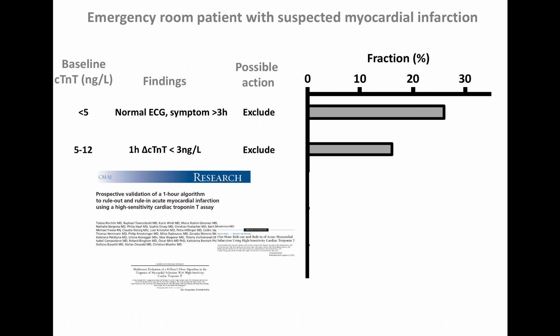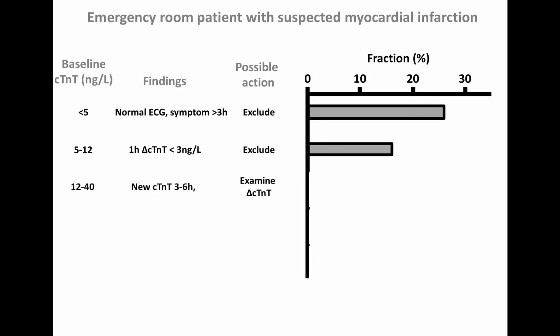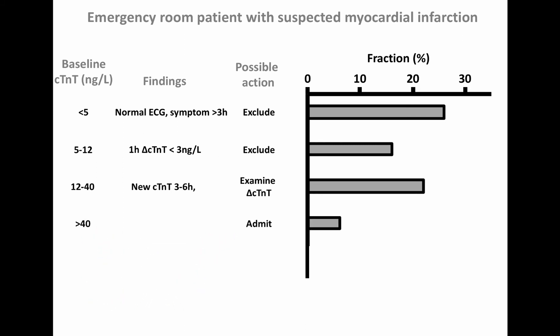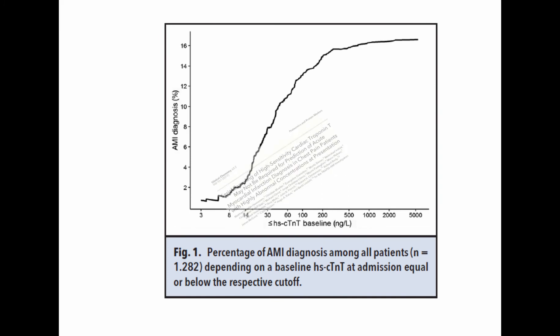The studies where these exclusion criteria were developed and validated had over 15% with myocardial infarction before testing. At our emergency ward, only 5% of chest pain patients have myocardial infarction, likely making these exclusion algorithms even safer in our environment. If baseline Troponin-T is between 12 and 40 nanograms per liter, a three-hour delta check should be used according to European recommendations. At our emergency ward, 40% of patients with baseline Troponin-T over 40 nanograms per liter have myocardial infarction.